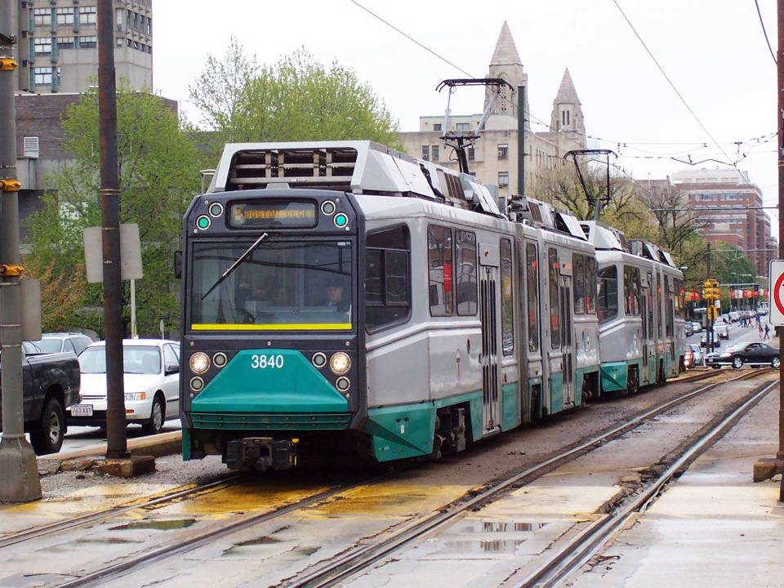Over the next two decades, the downtown termini were frequently changed. The B branch variously terminated at Park Street, Government Center, Haymarket, North Station, and Leachmere. On July 30, 1983, the terminus was finally changed to Government Center Station, where it would stay until 2004. On June 21, 1969, the A branch was replaced with Watertown Kenmore buses, halving streetcar service on Commonwealth Avenue east of Packard's Corner. Around 1975, the stop at University Road was discontinued, while the stop at Alcorn Street was moved 500 feet east to Babcock Street.